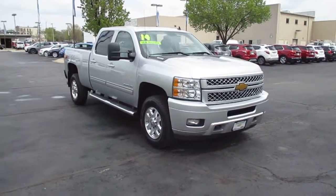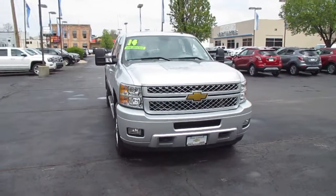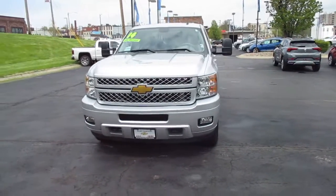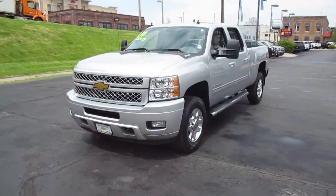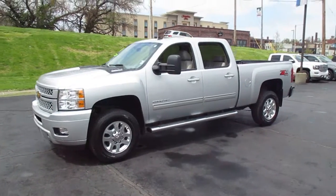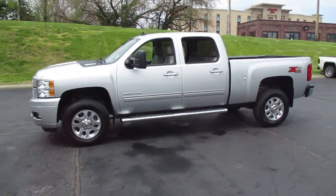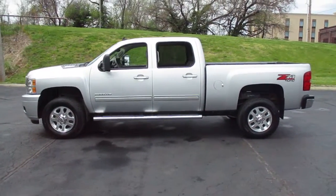I have a pre-owned 2014 Chevy Silverado 2500 HD, Crew Cab LTZ, loaded with luxury, diesel power, 4x4 for winter and off-road driving, 30,000 miles, priced to sell at $41,983.